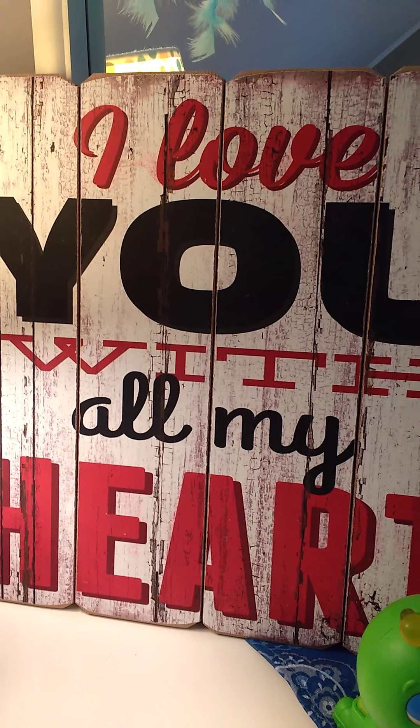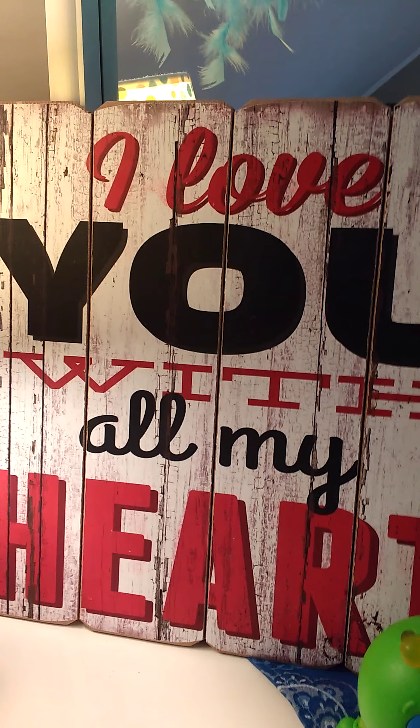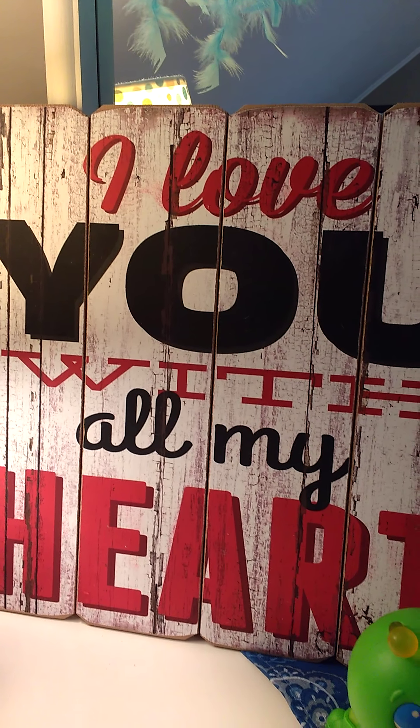Hi there. I just wanted to do a video of my nursery and give you a tour to show you what we've been up to.